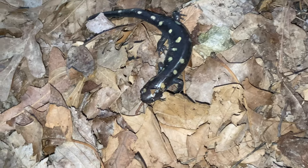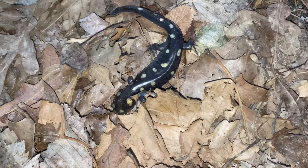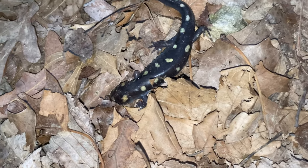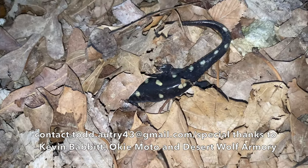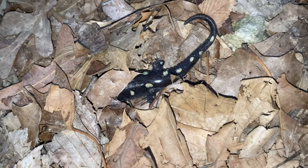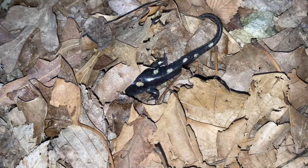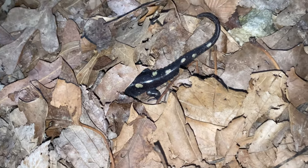I'm hearing some tree frogs off in the distance — I think those are tree frogs, sounds like it. Anyway guys, thank you for watching this short video. Pretty soon we'll be in the snake season, and I always look forward to that. Hopefully we'll be bringing you more videos soon. See you next time.